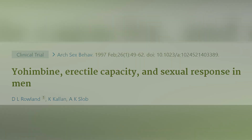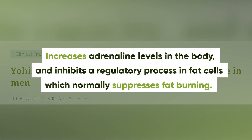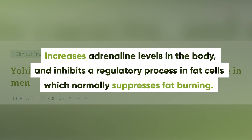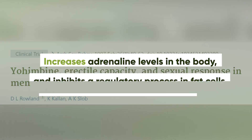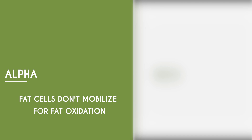Through its stimulant actions, Yohimbine can help to increase adrenaline in the body, which results in specific regulatory processes that affect fat cells and can help to facilitate fat burning. When we look at fat cells, we have two types of receptors for adrenaline and noradrenaline: alpha and beta receptors. When these catecholamines bind to the beta receptors, fat cells are mobilized for fat oxidation. When they bind to the alpha receptors, the cells do not mobilize fatty acids and we cannot use fat as a fuel source.